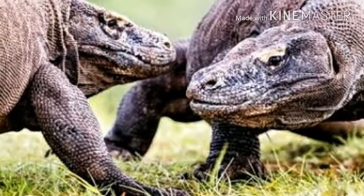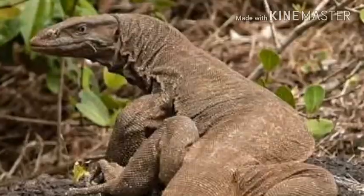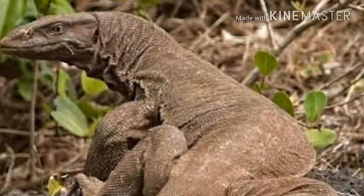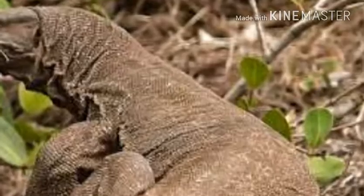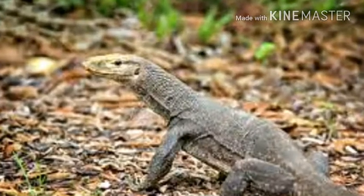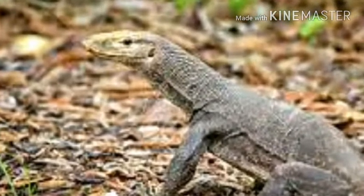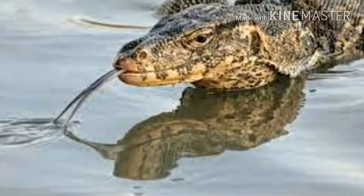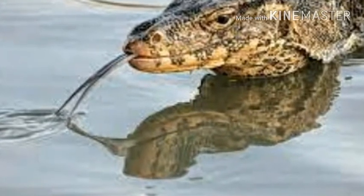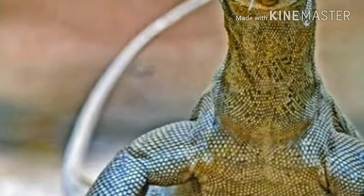Monitor lizards maintain large territories and employ active pursuit hunting techniques that are reminiscent of similarly sized mammals. The active nature of monitor lizards has led to numerous studies on the metabolic capacities of these lizards. The general consensus is that monitor lizards have the highest standard metabolic rates of all extant reptiles.